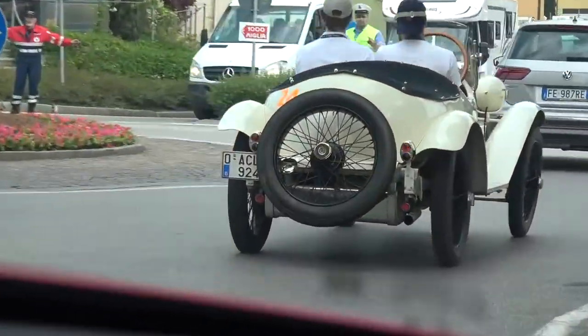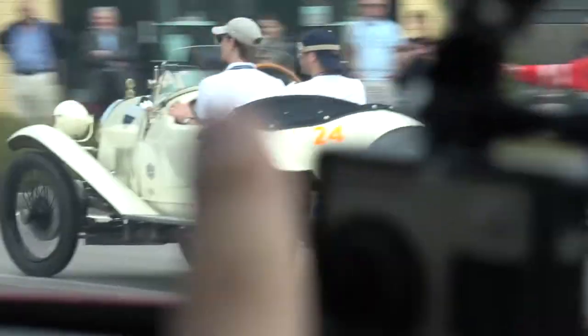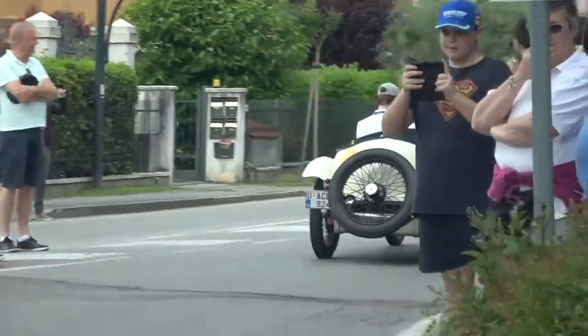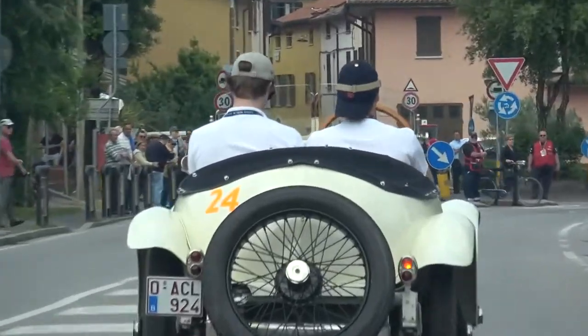Let me give you some context to some of the people who are doing it in classic cars. These guys here — their shoulders are touching. That is how tight and close you've got to be with your co-driver for a thousand miles. That's how it feels. I hope you put your deodorant on.